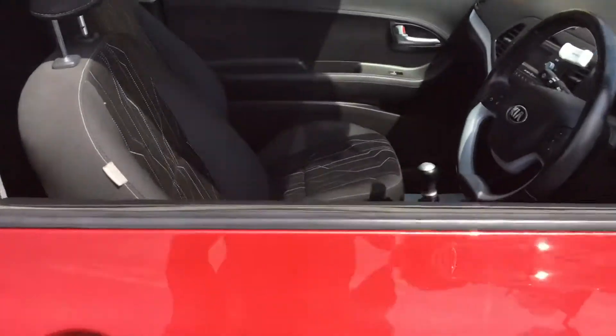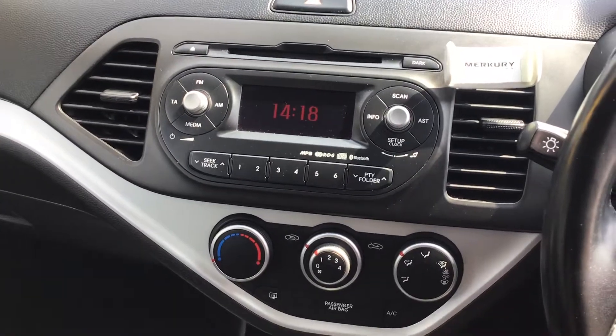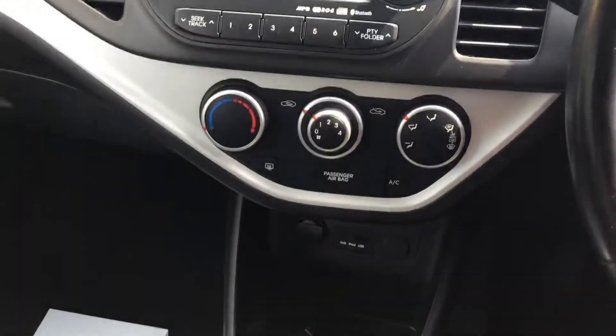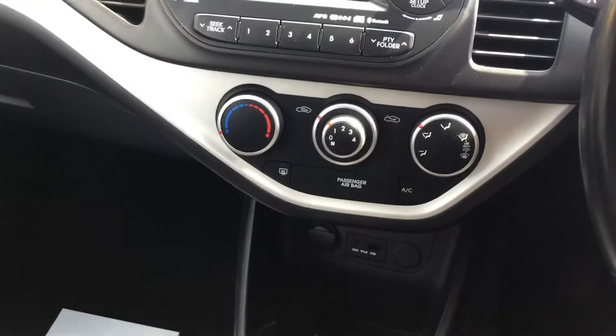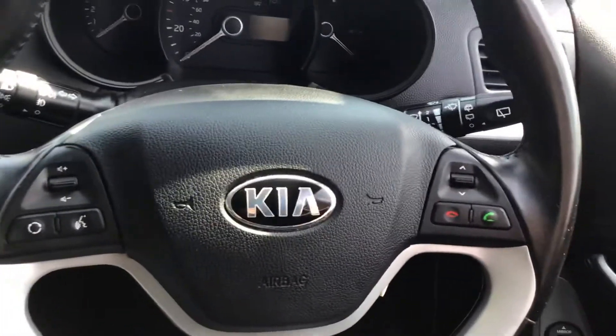Let's take you inside and show you these seats, which personally I'm a big fan of. Let's show you the centre console — you've got a CD player, which can be quite rare nowadays, so it's nice to have it. Air conditioning, and you've got your AUX and USB slots. It also comes with Bluetooth, as you can see with the controls on the steering wheel.